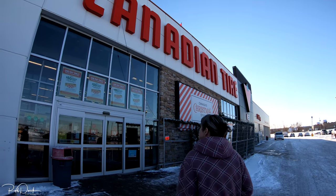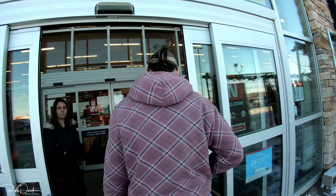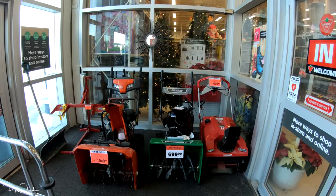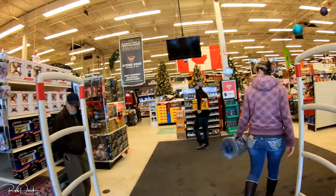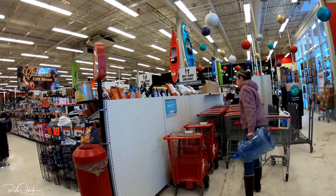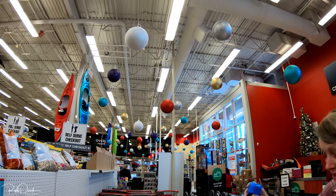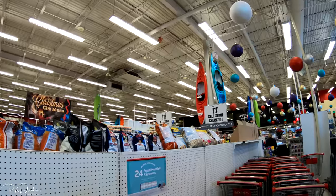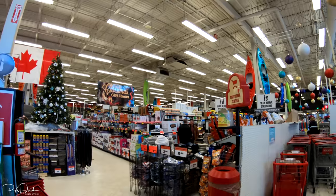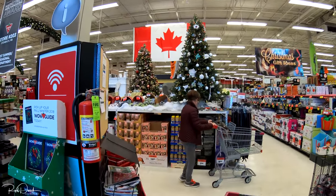Now we're at Canadian Tire — let's go see what kind of goodies they have! They've got all kinds of nice Christmas trees here, and if you need a snow blower they're on sale supposedly. Look at all the decorations! Yeah, they're always trying to make it look nice to try and sell you something.